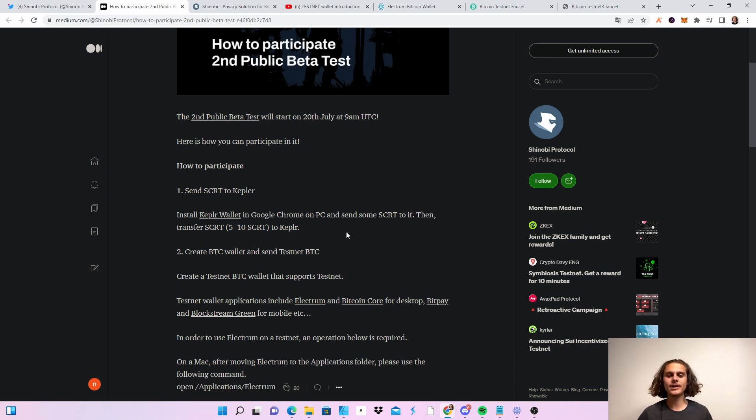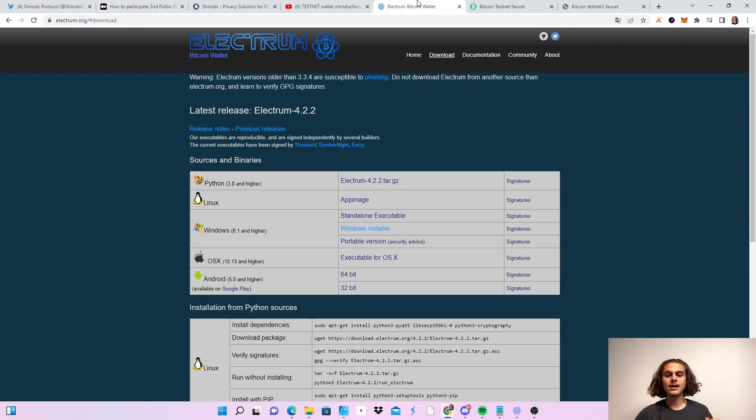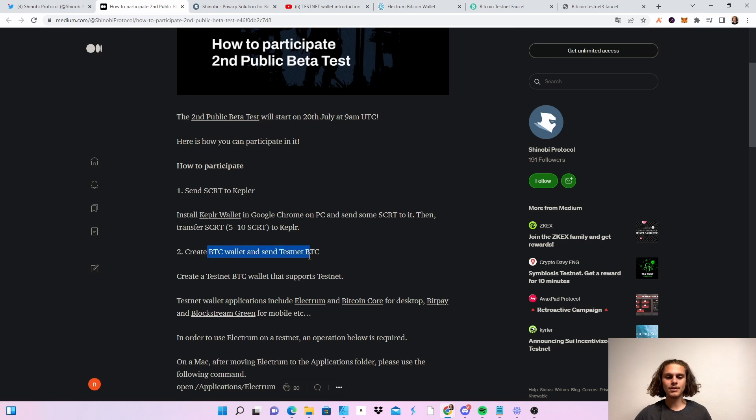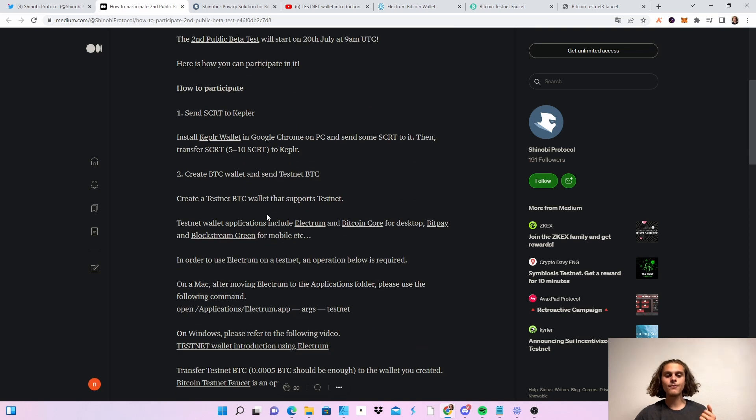The first thing we need to do is create a Bitcoin wallet. I used the Electrum wallet. Click on it and download the Windows installer. I'll also put a video from 2017 in the description which will show you how to set up the testnet wallet — it's very easy. Just follow the video; you might see a few different things due to the video being five years old, but it will work 100%. You will need to create a Bitcoin wallet and send testnet Bitcoin to it.